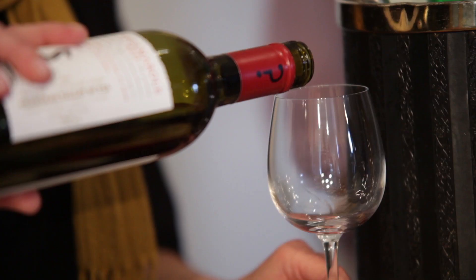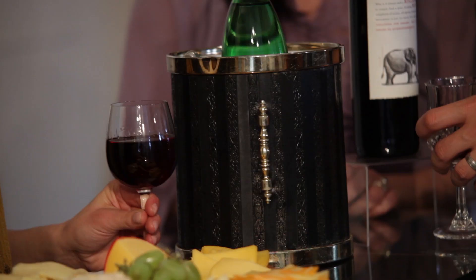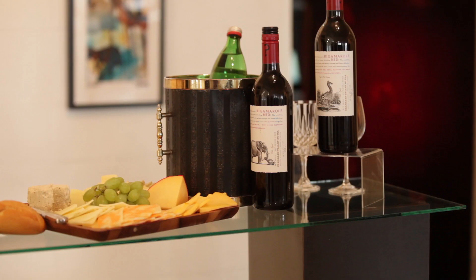Welcome to the Beaumont Studios Art Tours. Follow me. We like to start out each art tour with a glass of wine and a nibble.